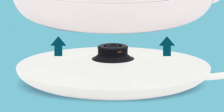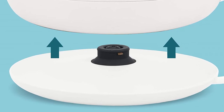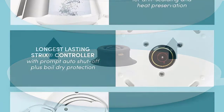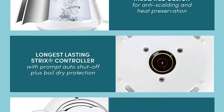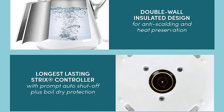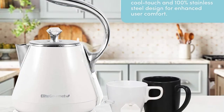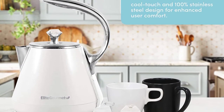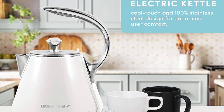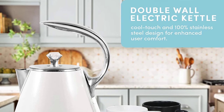Double wall insulated design made of 100% food-grade 304 stainless steel on the inside and PP on the outside for anti-scalding and heat retention. No plastic of any kind comes into contact with hot water, ensuring safe, healthful drinking water. The auto shutoff feature ensures the kettle turns off when water begins to boil — simply set it and forget it, with no difficult parts or instructions.